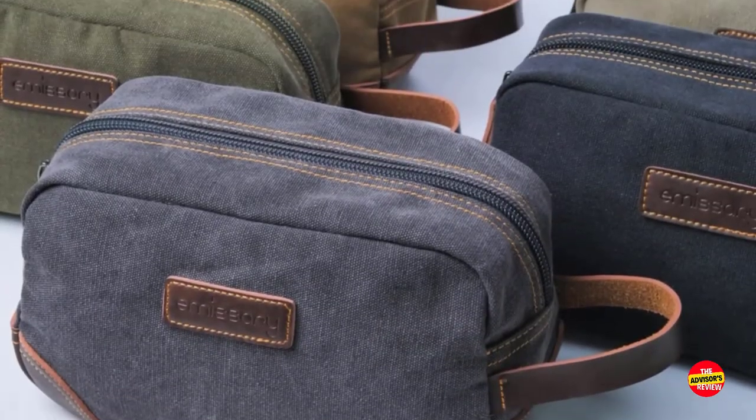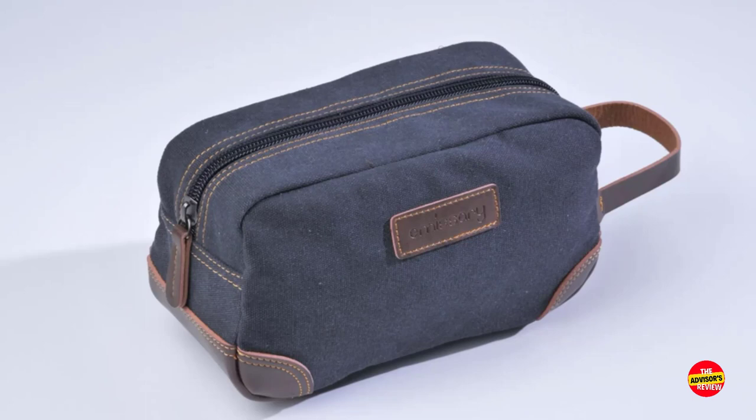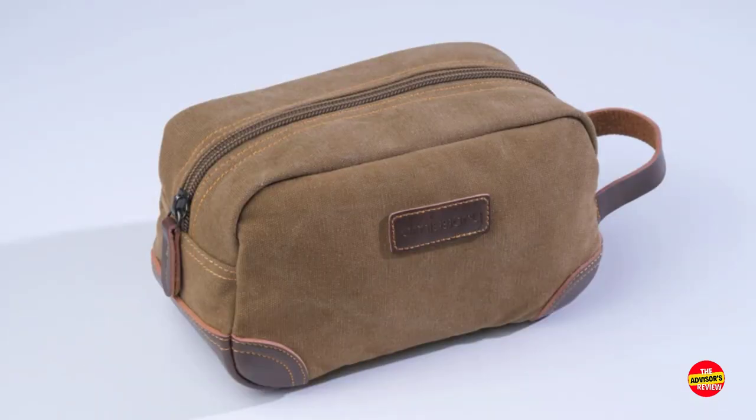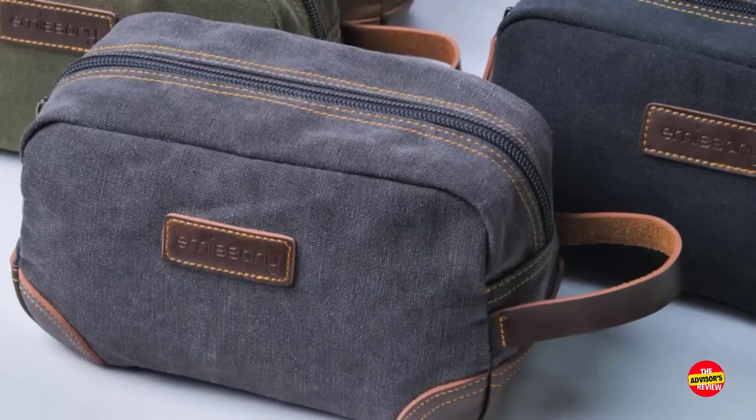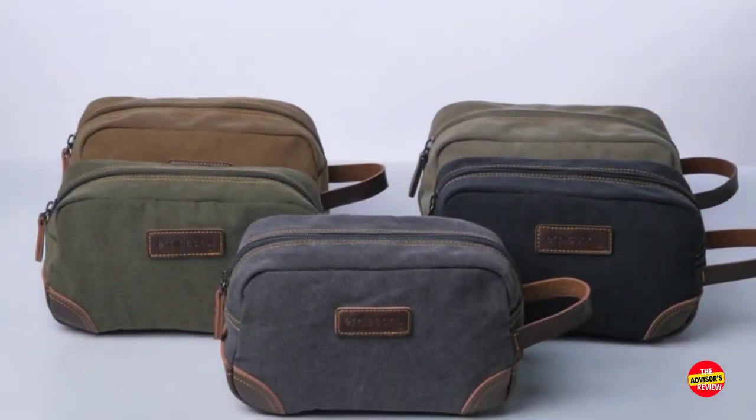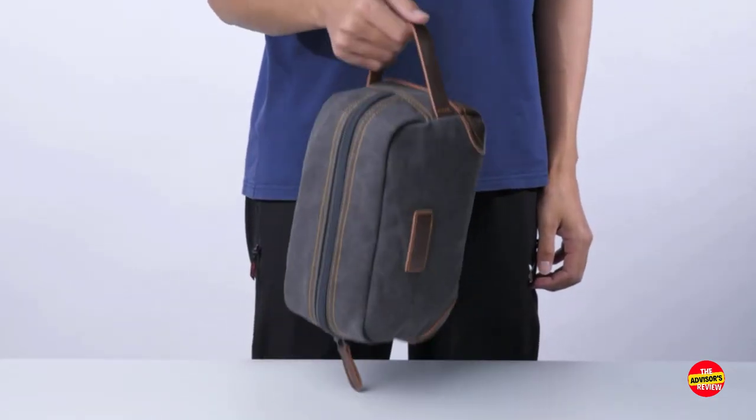What sets this toiletry bag apart is its attention to detail, from the reinforced stitching to the smooth zippers. Whether you're going on a business trip or a weekend getaway, the Emissary Men's Toiletry Bag Leather is a stylish and reliable companion that will keep you well-groomed on your travels.